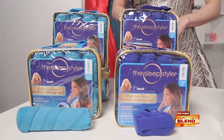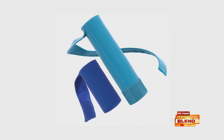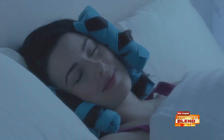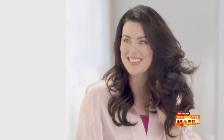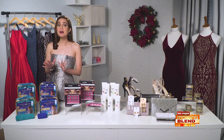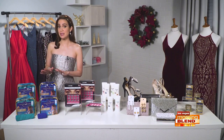I discovered Sleep Styler Heat-Free Rollers. They come in two sizes, large and mini, and the marshmallow-soft design allows users to relax and sleep while styling their hair. Sleep Styler is the solution to curled hair with no damaging heat. They're so easy to use — simply set, sleep, and go. A holiday hair must-have that also makes the perfect gift.